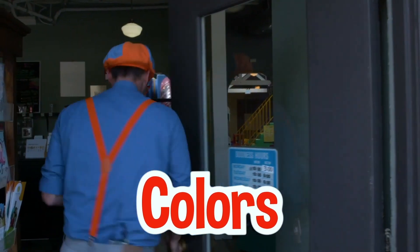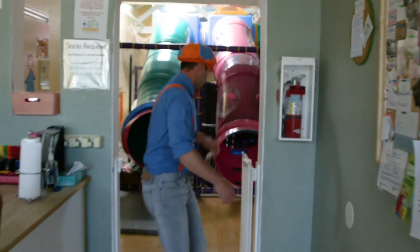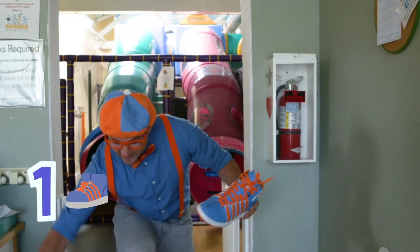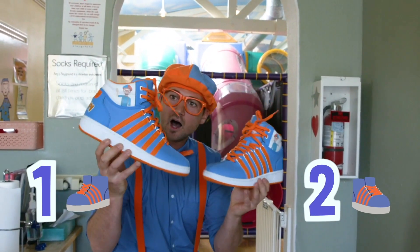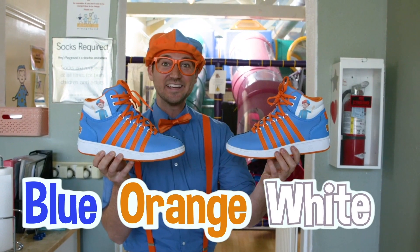We're going to learn our colors! This place is so cool! We can't go past here without taking off our shoes. Here's one shoe, and here's two shoes. What color are my shoes? It looks like there is blue, orange, and white!